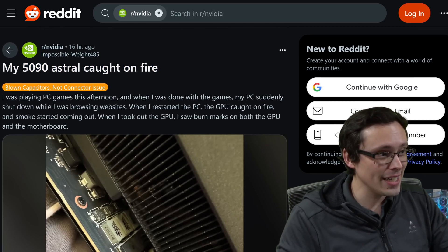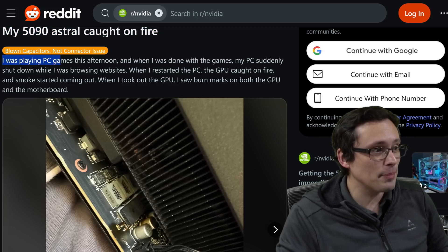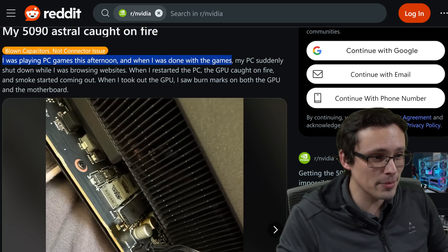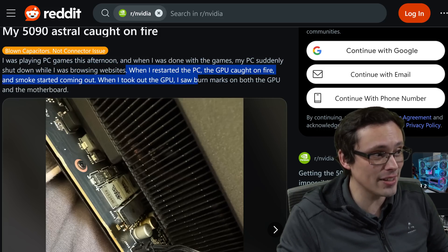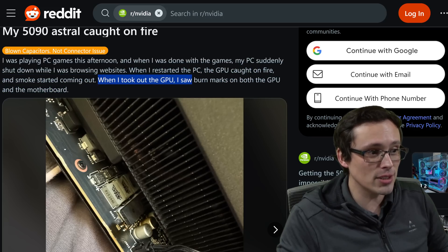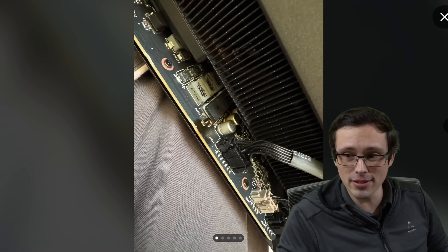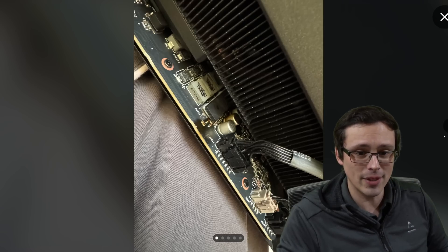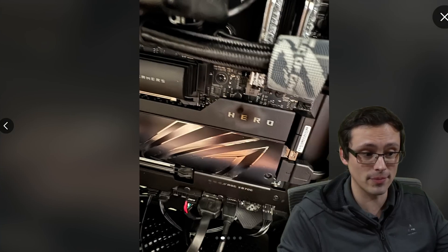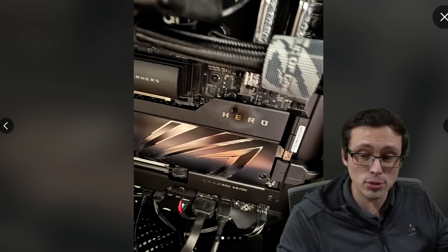This isn't the only problem today. An NVIDIA Impossible Weight 485's 5090 Astral has caught on fire — and no, it's not the connector. The user says: 'I was playing PC games this afternoon and when I was done, my PC suddenly shut down while browsing websites. When I restarted, the GPU caught on fire and smoke started coming out. When I took out the GPU, I saw burn marks on both the GPU and the motherboard.' Looking at the images, you can see the fire-related damage around a capacitor. He uploaded shots of the connector showing it's pristine — and this was so hot it caused damage to the motherboard, with actual fire happening.